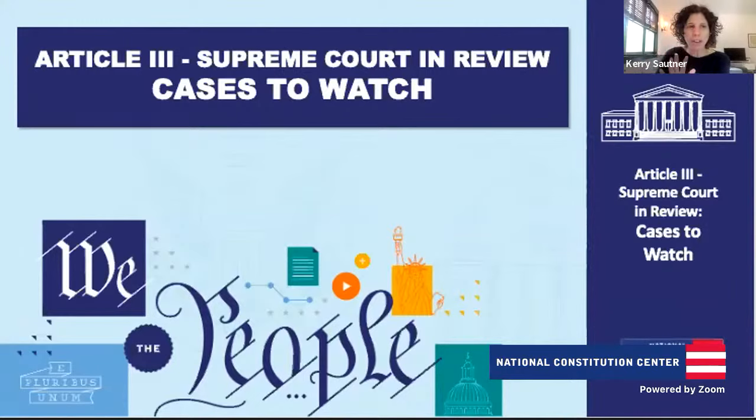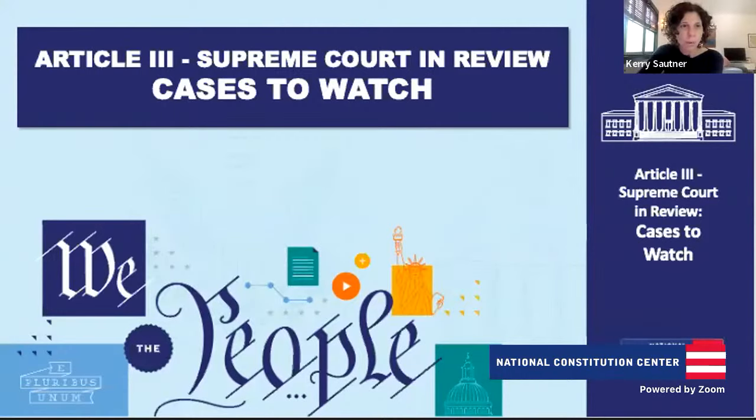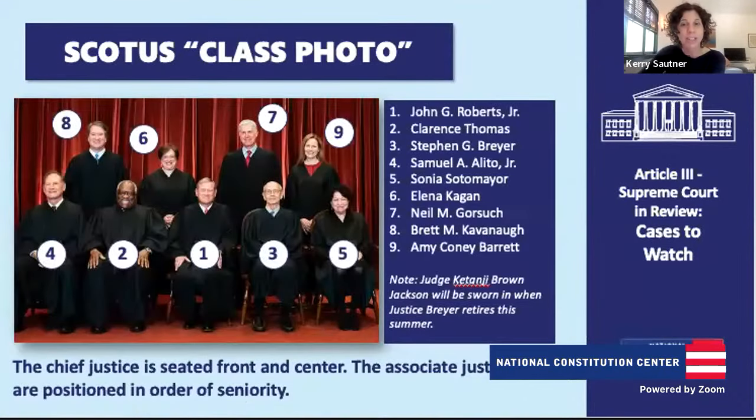Let's begin with the foundation so we're all on the same page about how the court works and who's on the Supreme Court. We just had a new Supreme Court nomination process, but the new justice isn't on yet. So during this term, this is our Supreme Court class photo. Tom, why don't you walk us through who these justices are, and then we'll dive into our new justice who will be beginning at the end of this term.